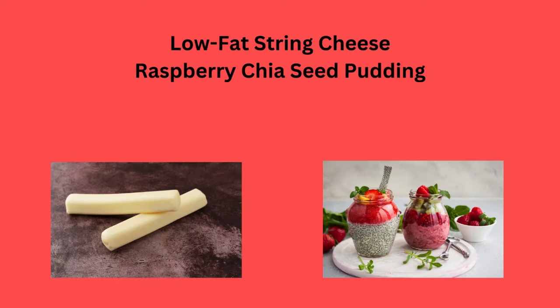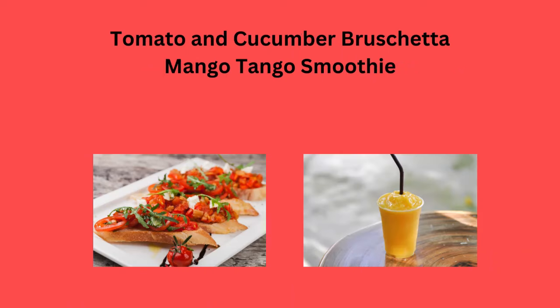Low-fat string cheese and raspberry chia seed pudding. Tomato and cucumber bruschetta, or a mango tango smoothie.